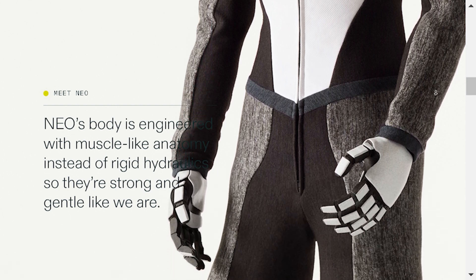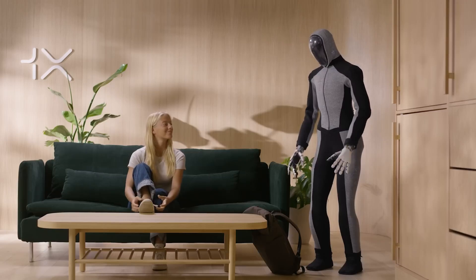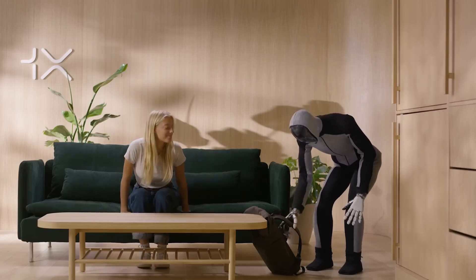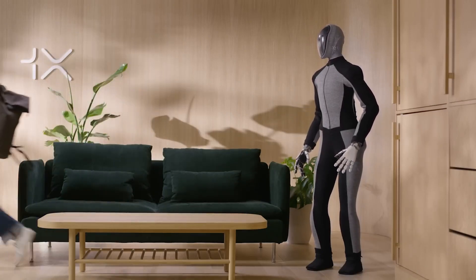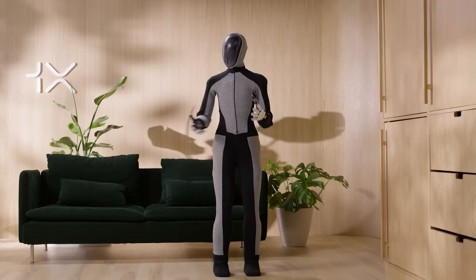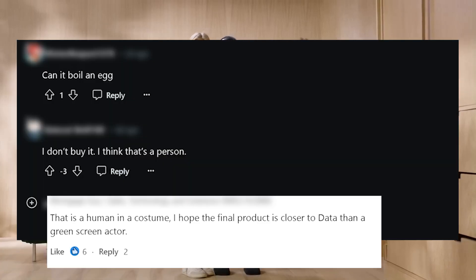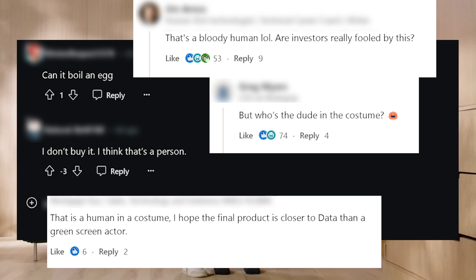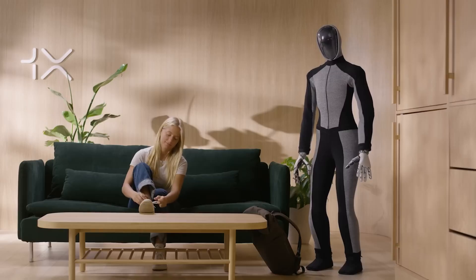What makes Neo Beta so special is how it moves — with the fluidity of a human being. Some people are commenting, wondering if there's a human in a robot suit pulling off these moves. Neo Beta's movements are so smooth and lifelike that for some people it's hard to believe it's just a robot, to the point where people are seriously questioning if it's real or some kind of trick — assuming it's really a robot and not a human acting, like in the Tesla demonstration.